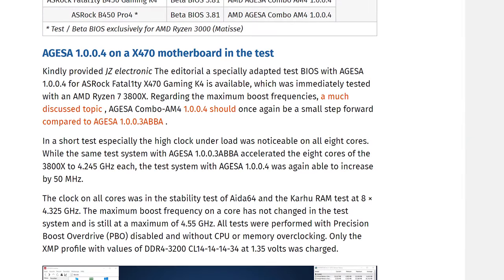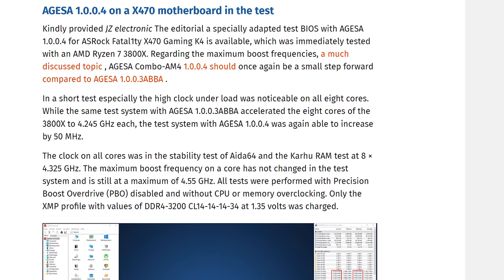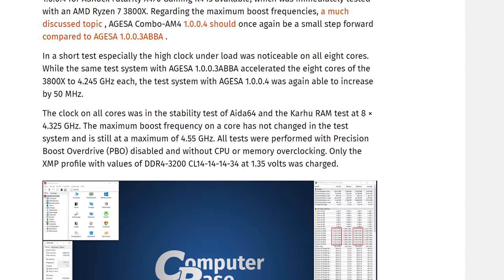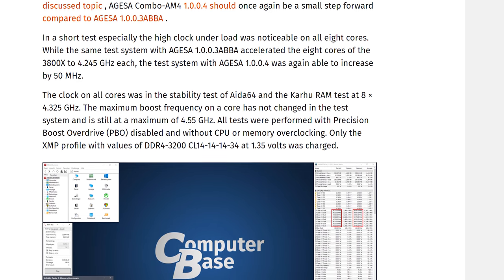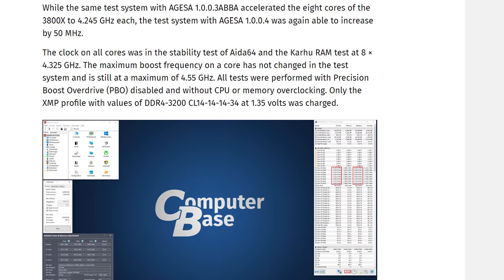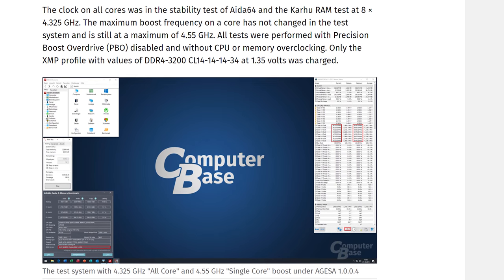According to a report from ComputerBase — translated from German — the upcoming AMD AGESA version 1.0.0.4 for Zen 2 processors might deliver a slight improvement to all-core frequencies. They managed to get access to some beta BIOSes using 1.0.0.4 specifically for their ASRock X470 Fatality Gaming K4 motherboard. When paired with an AMD Ryzen 7 3800X, ComputerBase saw an improvement in all-core frequencies from 4.245 GHz with AGESA 1.0.0.3 ABBA up to 4.325 GHz with 1.0.0.4 — they said a 50 MHz increase, though with those numbers it's more like 80 MHz. Either way, it should be somewhere around there.